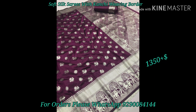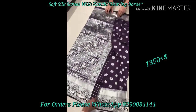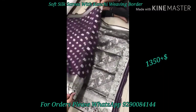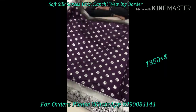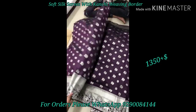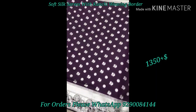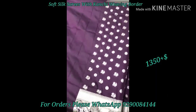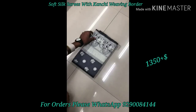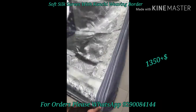This saree will have a complete video description. We are going to provide an opening video for each and every saree to show you the colour and beauty. For each and every color combination, I will upload individual videos.